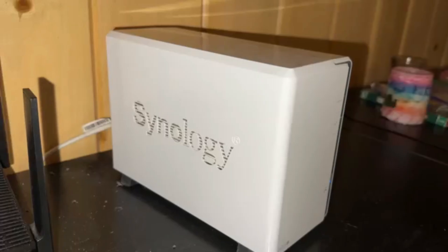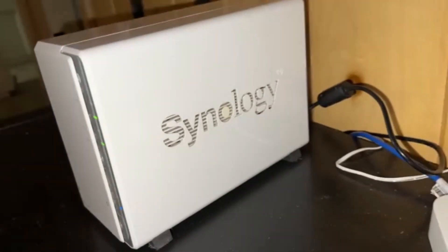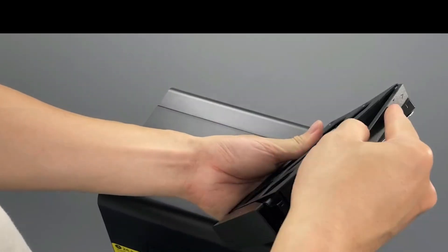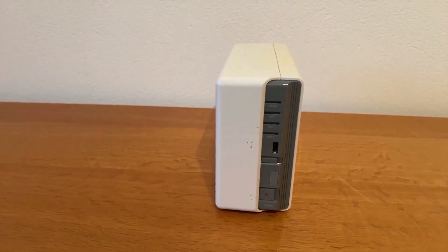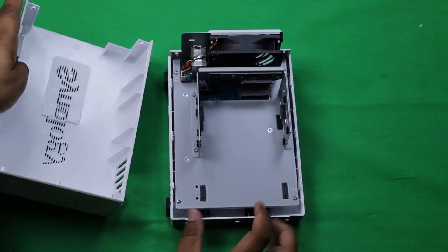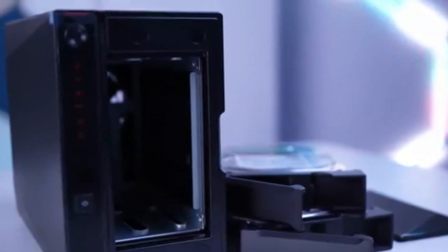Hi everyone. Welcome to my channel, Tech & Web. In this video, we're highlighting the best NAS devices for home use in 2025 — perfect for everything from secure data storage to effortless media streaming. Whether you're a home office professional, a media enthusiast, or simply want reliable file backup, these top picks offer impressive performance and features. Let's dive in and find the right NAS for your needs.